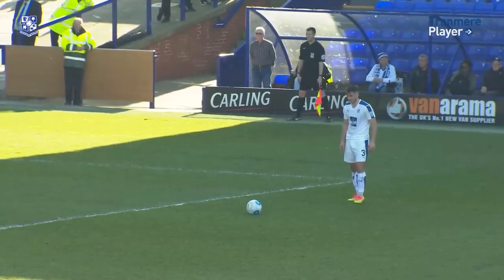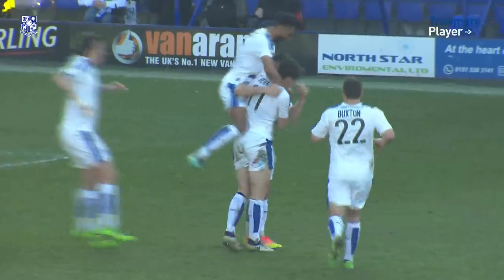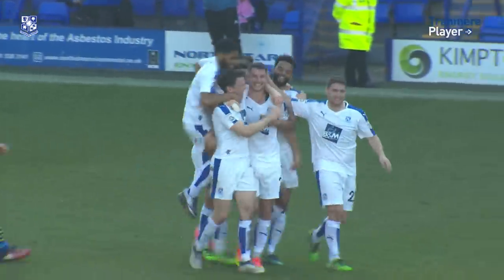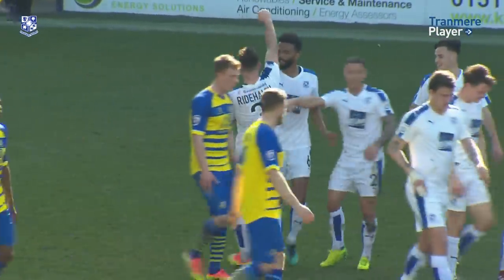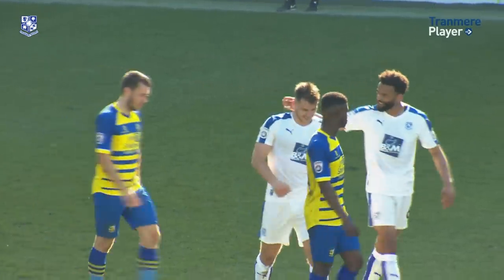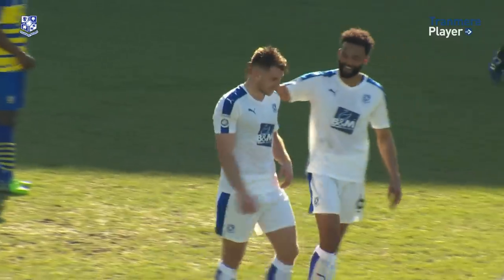Liam Reinhardt comes forward now, calls it in at the near post — and makes it seven! What a terrific free kick from Liam Reinhardt. He was right to take it and he's found the back of the net. Six minutes before the end, Tranmere have made it seven. Liam Reinhardt's the goal scorer. Tranmere seven, Solihull Moors nil. He was right to send Buxton away — that was fabulous. Should never have doubted the left foot of Reinhardt.